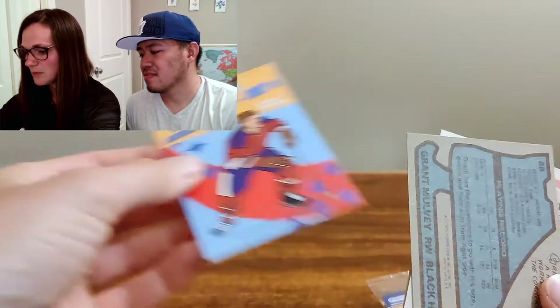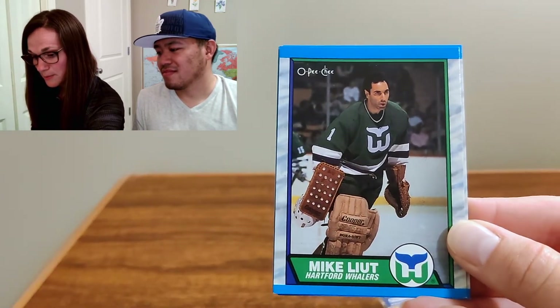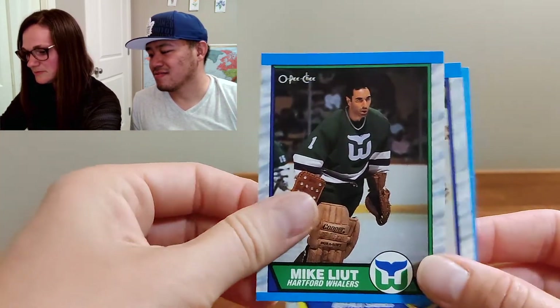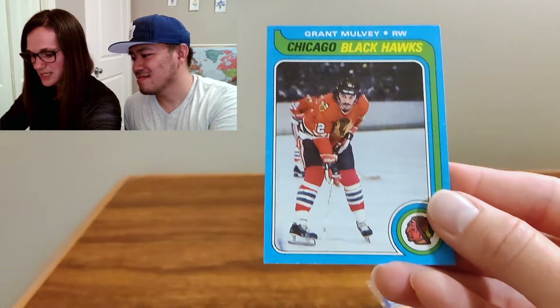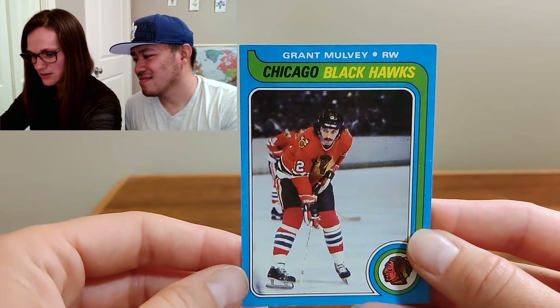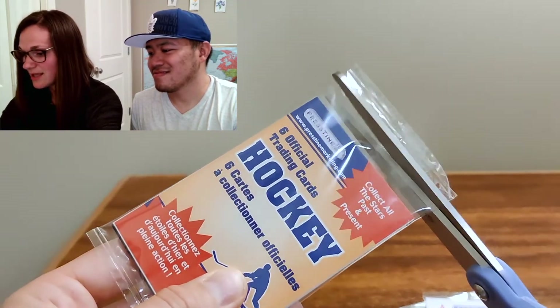Let's see. We've got Mike Leut, Clint Malvey — Malvey, Malvey — and Grant Mulvey. Correct me if I'm wrong.